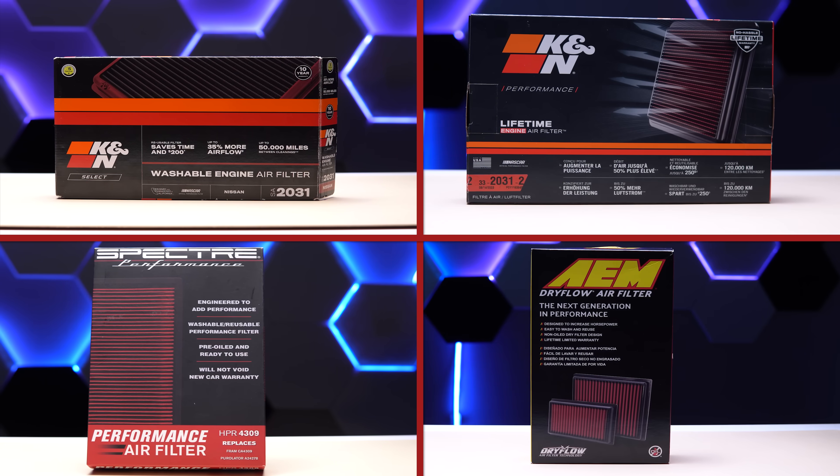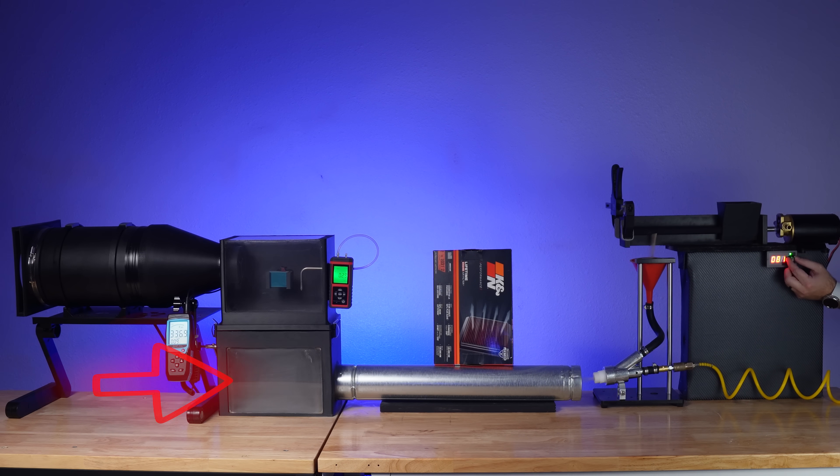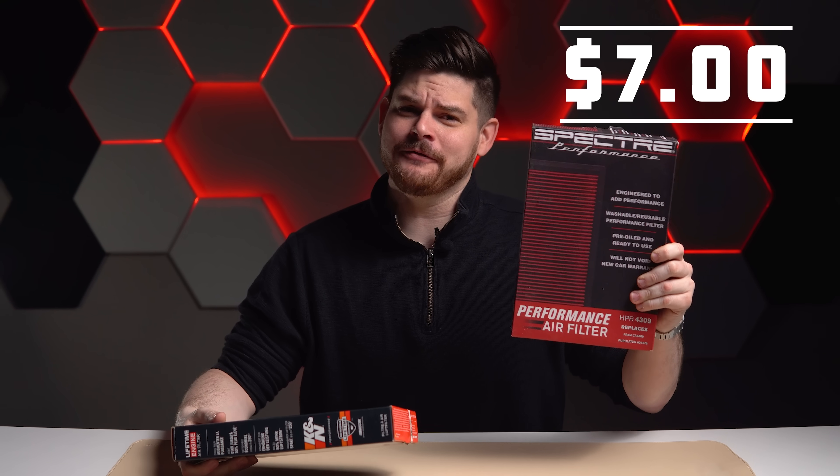We took the most popular performance air filters to the dyno to see which one was the best. We also compared their ability to filter out contaminants, their flow restriction, and more. If you want to find out if the $7 performance air filter is better than the $60 one, then stick around.